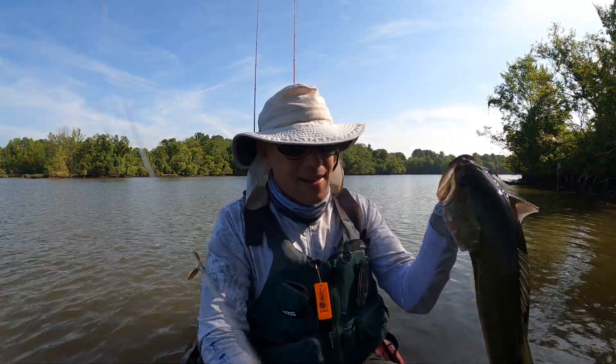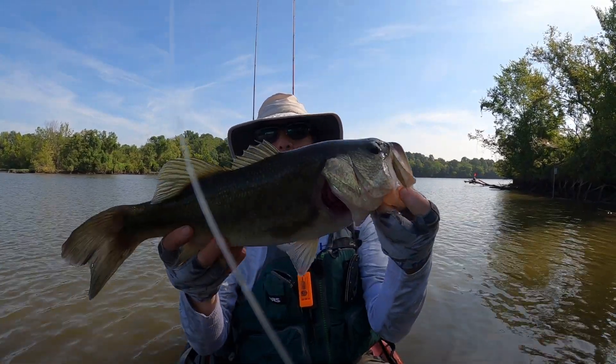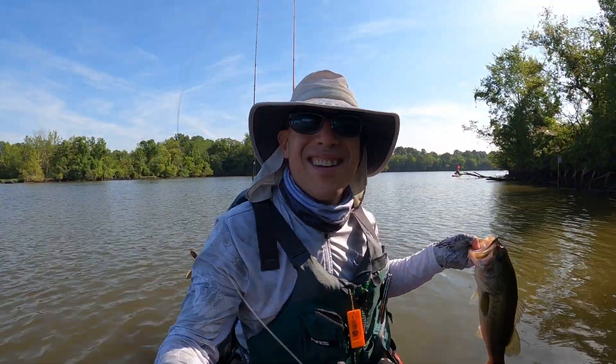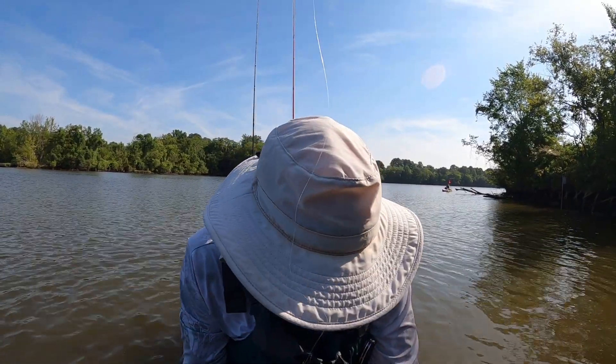Let's get that line cleaned off. Look at that fish, guys. Look at that largemouth. What's that — like two, two and a half pounds? Yeah, that's what I'm guessing. I got to get my scales.